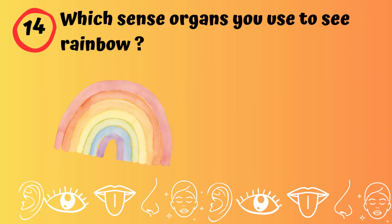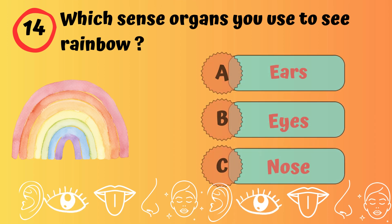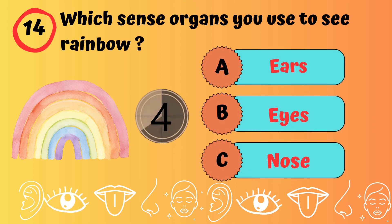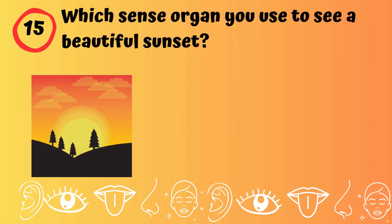Which sense organ do you use to see a rainbow? Which sense organ do you use to see a beautiful sunset?